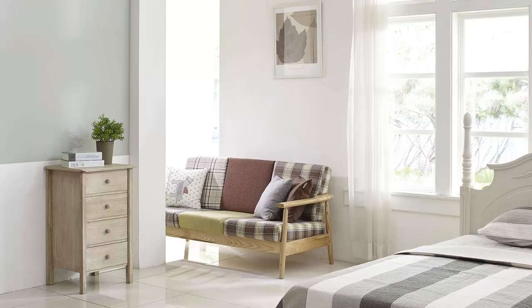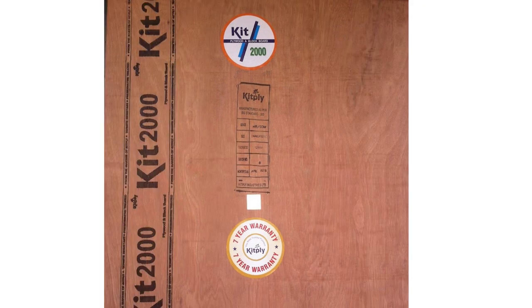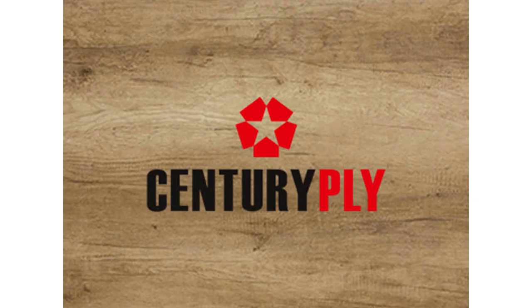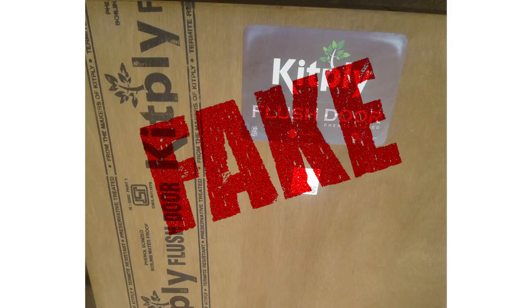While purchasing plywood for your home project, you look for trusted brands such as Greenply, Kitply, Centuryply. Now, even if the plywood sheet which you're purchasing has the sticker or logo of these trusted brands, there are very high chances that it's fake.